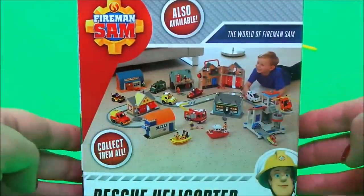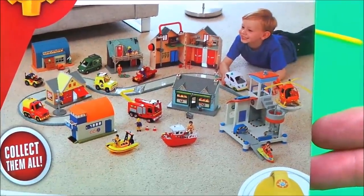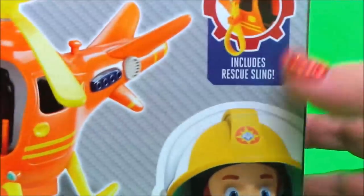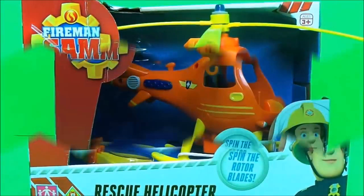Here's a picture of Wallaby 1 and it says the blades spin. It also includes the rescue sling. And here's a picture of our hero Fireman Sam. So let's unbox it.